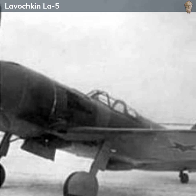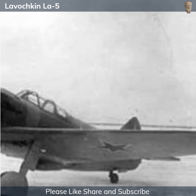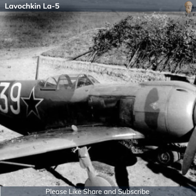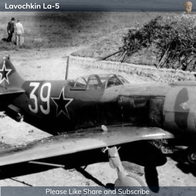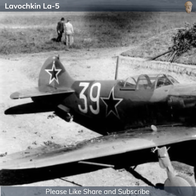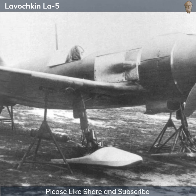It was a capable and robust fighter that could hold its own against the best that the Luftwaffe had to offer. The aircraft was a match for the German Messerschmitt Bf 109 and Focke-Wulf Fw 190 in terms of speed and maneuverability, especially at lower altitudes where a significant portion of the Eastern Front's air combat took place. It also had a robust construction that could withstand significant battle damage and keep flying. Additionally, the aircraft's air-cooled radial engine was less vulnerable to damage than the liquid-cooled engines of many contemporary fighters. A single hit could rupture a liquid-cooled engine's cooling system and lead to the engine overheating and seizing, but the La-5's radial engine didn't have this vulnerability, which contributed to its resilience in combat.